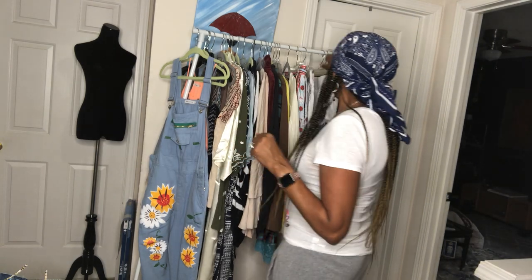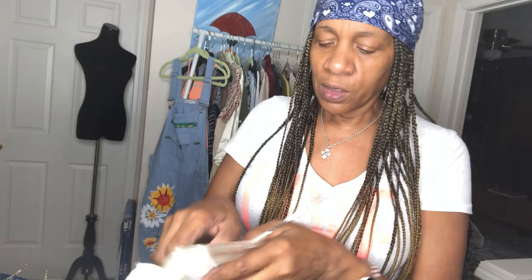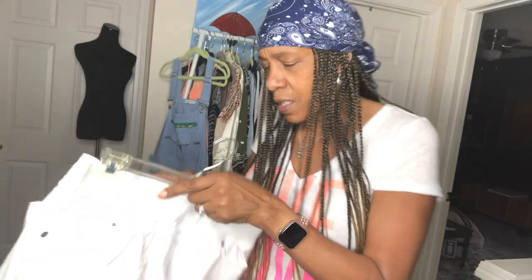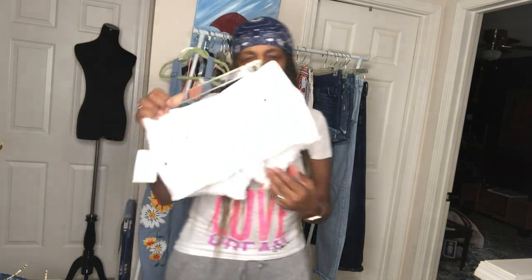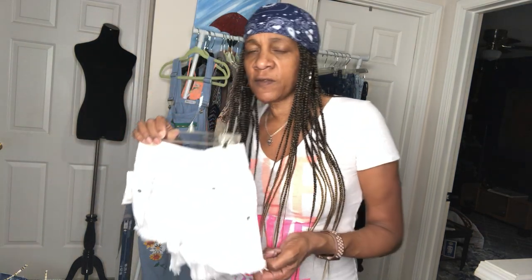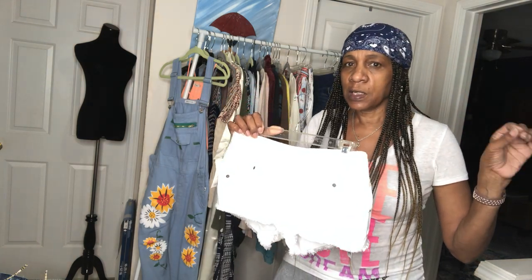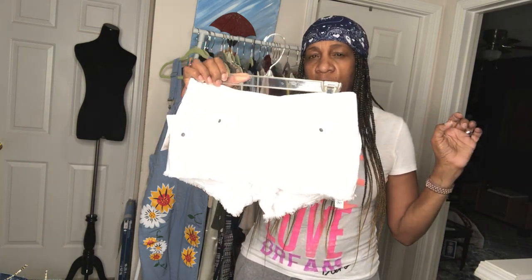I've got some shorts for the moms-to-be — this is ASOS, UK size 8, which I think is a US size 6. They're in my closet in Fabulous Fashion. I'll leave the links down below in the description.